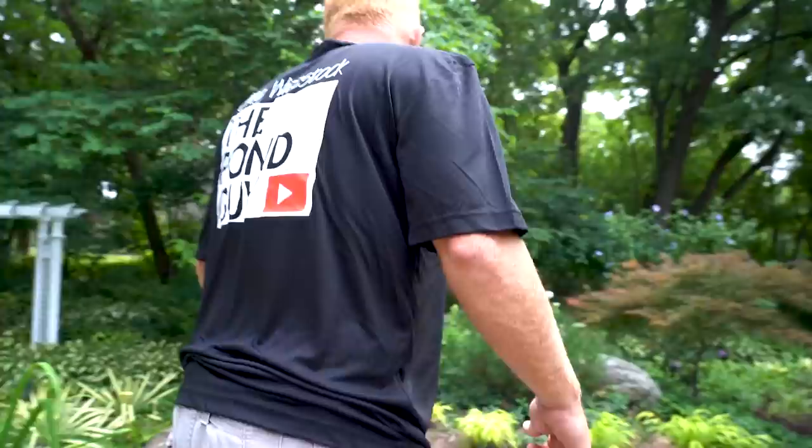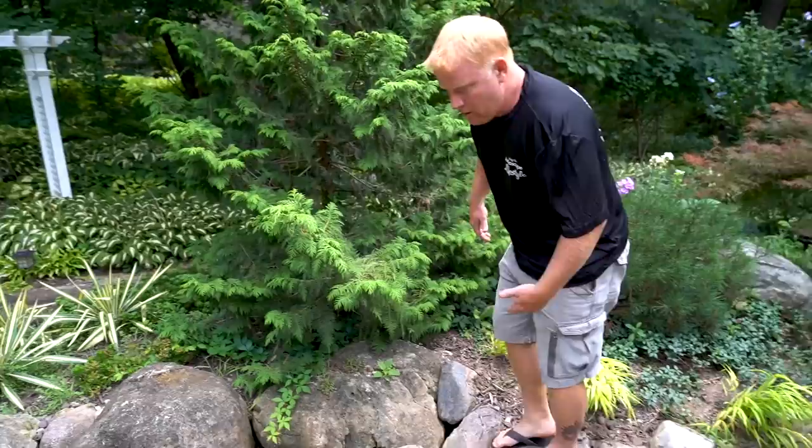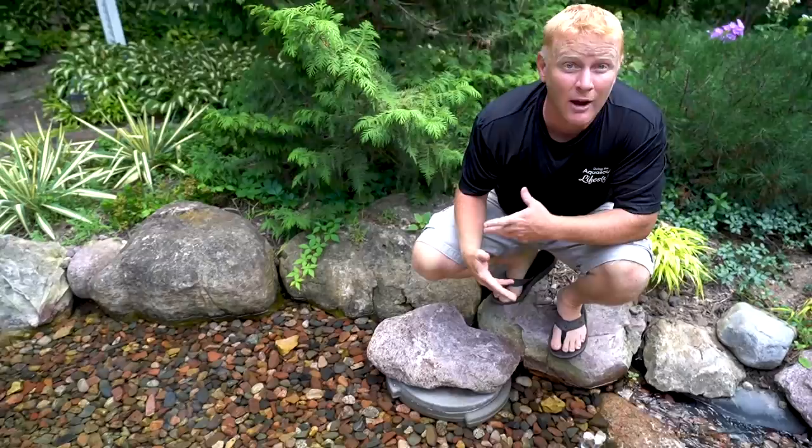This is the bog filter up here, and this is our snorkel cap. The whole purpose for the snorkel cap is just so once a year I can twist that off, drop a pump in there, and pump out some of the sediments. The reason we put a bog filter on this pond is because one biofalls was never going to keep a pond of this size clear. The wetland filter we have up here is equivalent to like seven biofalls, keeping that pond crystal clear. I haven't been here since it was built — you've done a fantastic job. It just makes our work look so much nicer when people come in and decorate it afterwards.